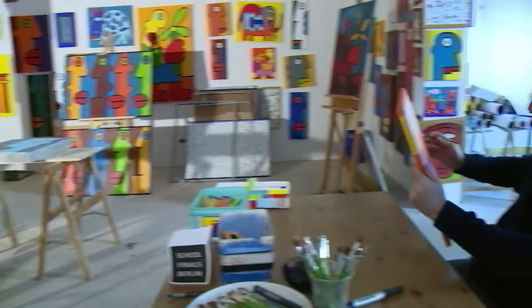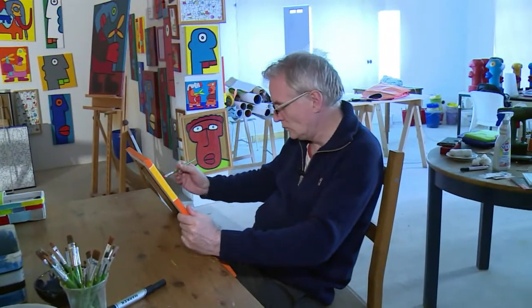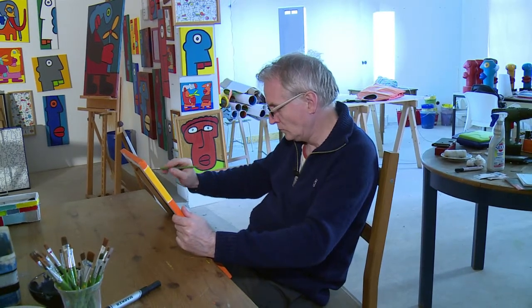French artist Thierry Noir works with Elmer and has been painting sections of the wall since 1982. It really is the paradox of the wall — before we painted it to bring it down. Now we paint the wall to keep it as a tribute to the newfound freedom in Europe.